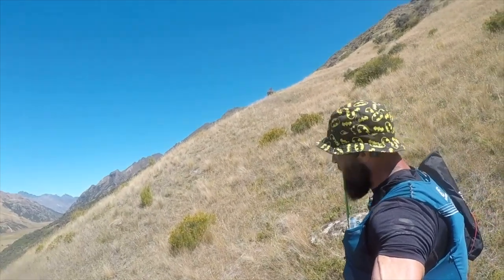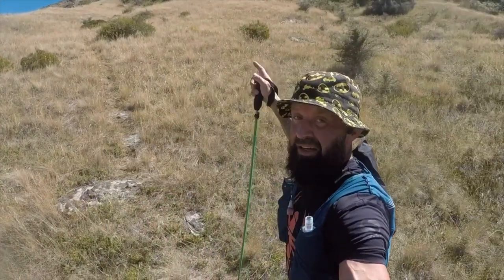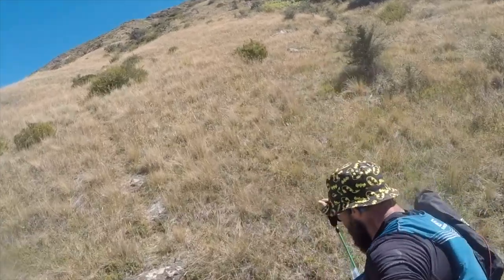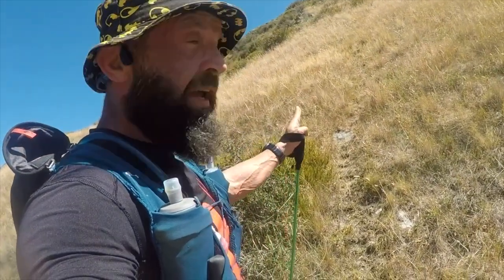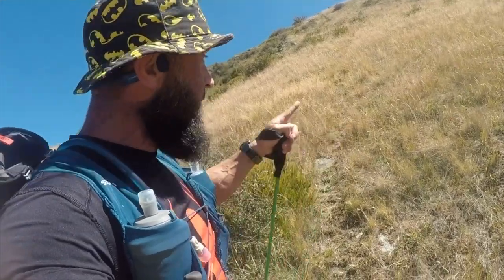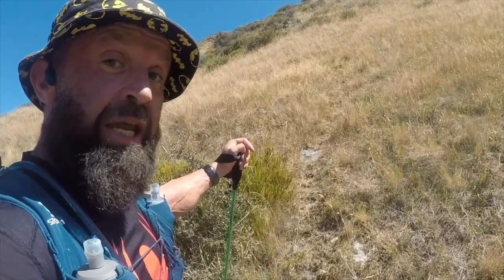Seems to have found a trail! Don't know where it's come from — might be a sheep trail! Doesn't matter, it's going the direction we want to go! Must be a sheep trail because it's just going straight up. Humans, they don't like going in this direct straight line — they like going zig-zaggy, making it a bit easier and switching back. But I reckon I'm on a sheep trail!